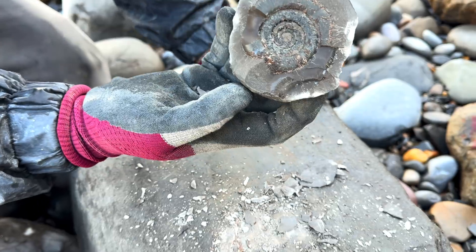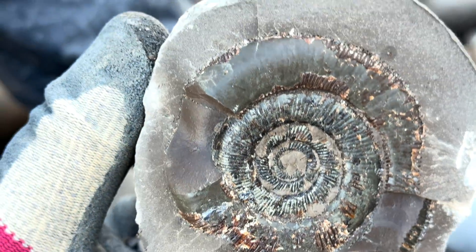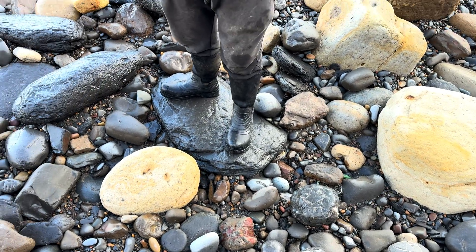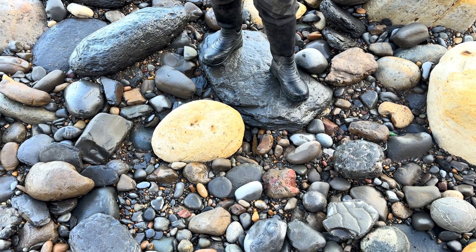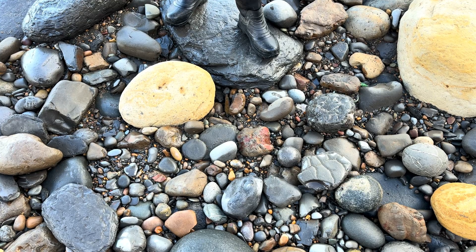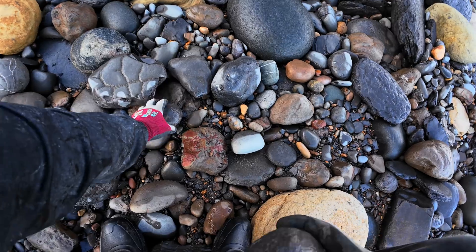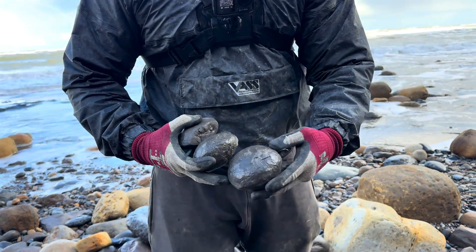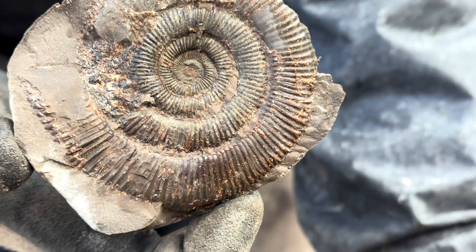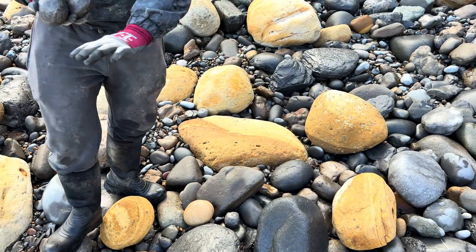The ammonite specimen is gorgeous. If you look really closely you can actually see the suture patterns — the growth lines of the ammonite shell. In this patch of stones there's another really nicely rounded rock, slightly larger than the one I've just picked up. A lot of the material looks exactly the same, so it's quite hard to differentiate between what's going to contain a fossil and what isn't. This nodule just here — another perfect round rock — and inside, another beautiful ammonite. I'm really pleased with how these are turning out. I can already see another fossil.